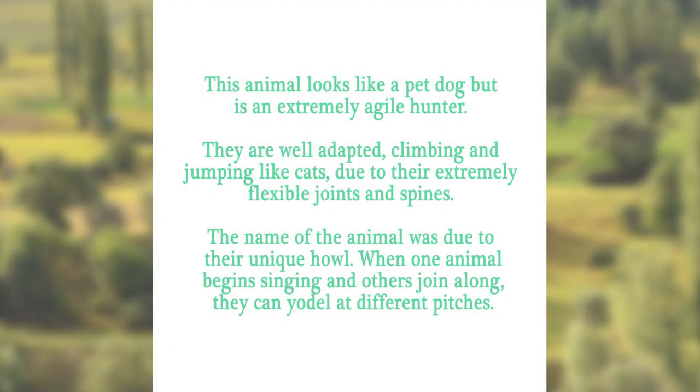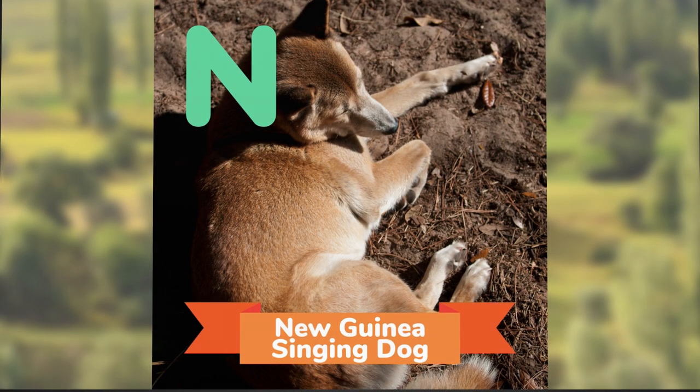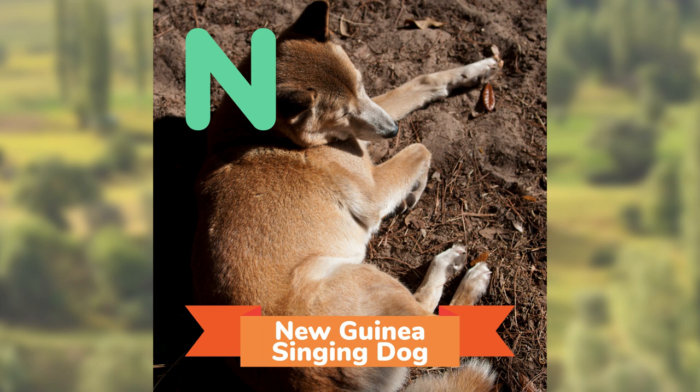This animal looks like a pet dog, but is an extremely agile hunter. They are well adapted, climbing and jumping like cats due to their extremely flexible joints and spines. The name of the animal was due to their unique howl. When one animal begins singing and others join along, they can yodel at different pitches. Can you guess? The New Guinea Singing Dog.